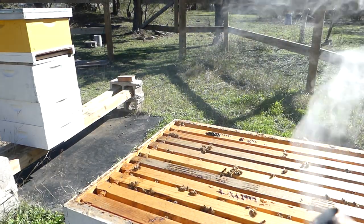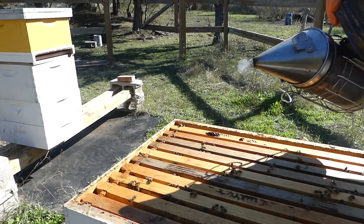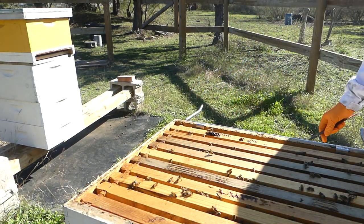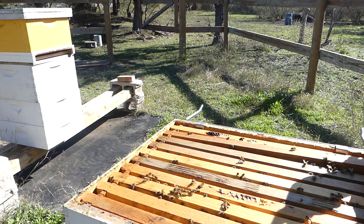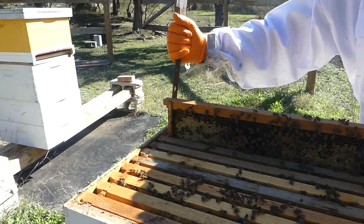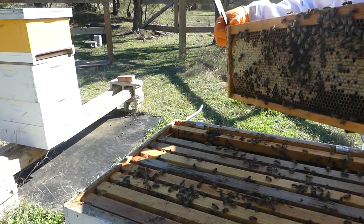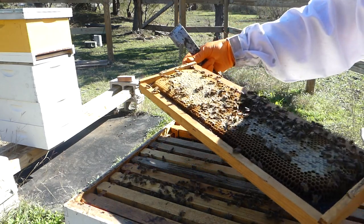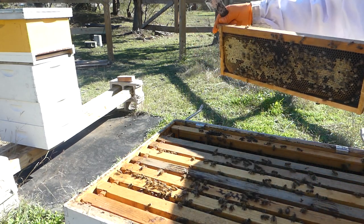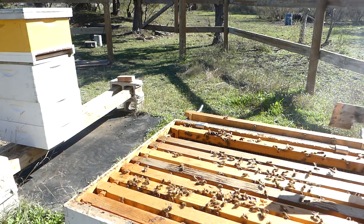Not too energetic, not too excited. Let a little bit of that smoke go down over the top. This is a honey super on top. Let's see if they have any honey. I don't want to take honey today because they still have a couple of months of potential cold weather. I do have some honey on that one — yep, honey on both sides and nectar. That's nice. We do have the queen excluder on this one.